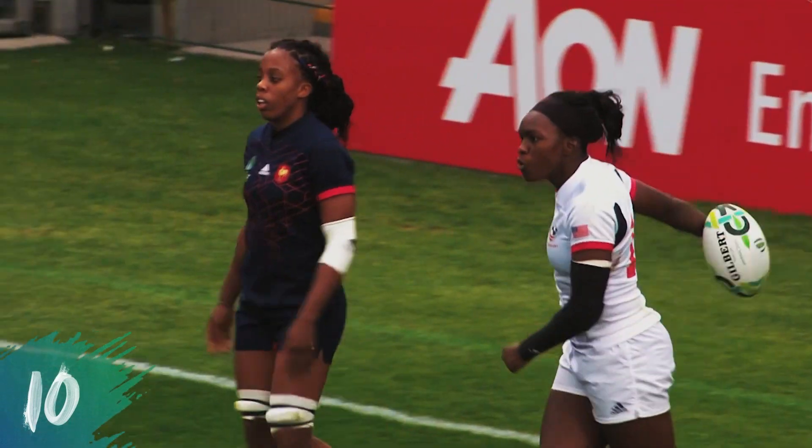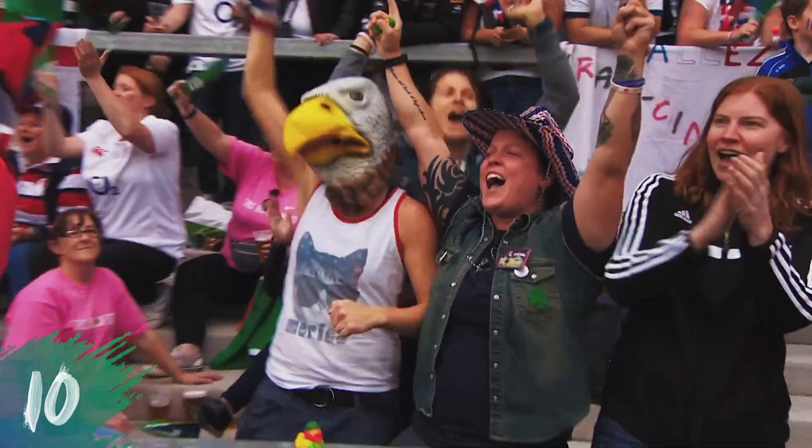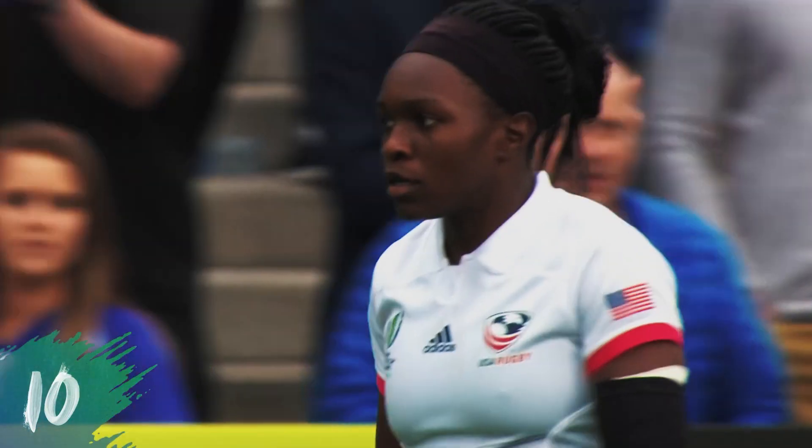Unselfish play from Carter. And what about the reaction from Carter and Ember? Brilliant. Brilliant. It's a court play from Ember, means she gets a try.